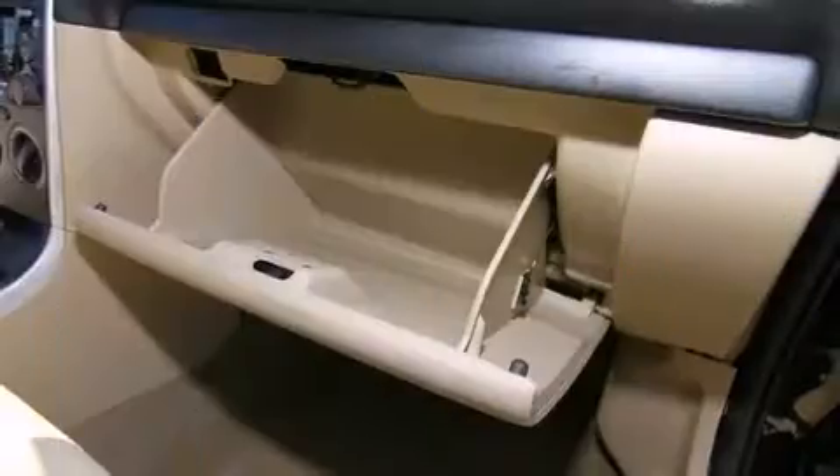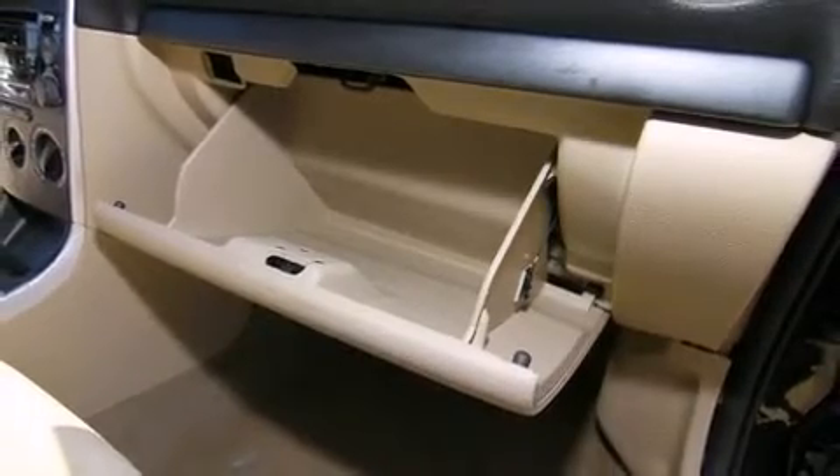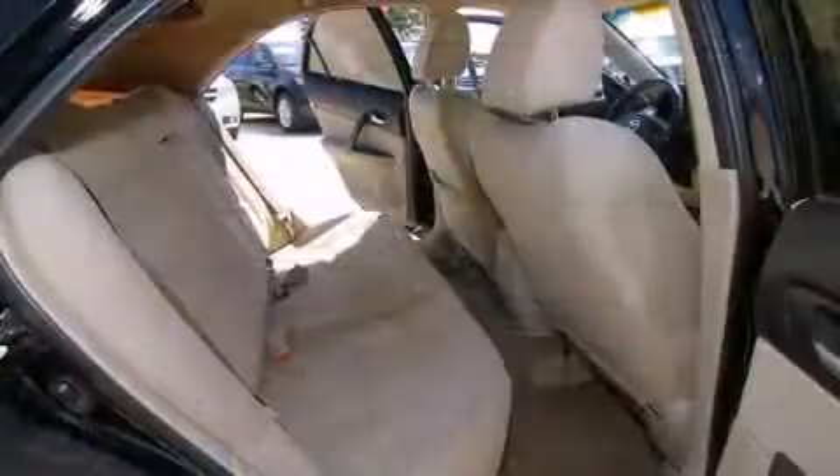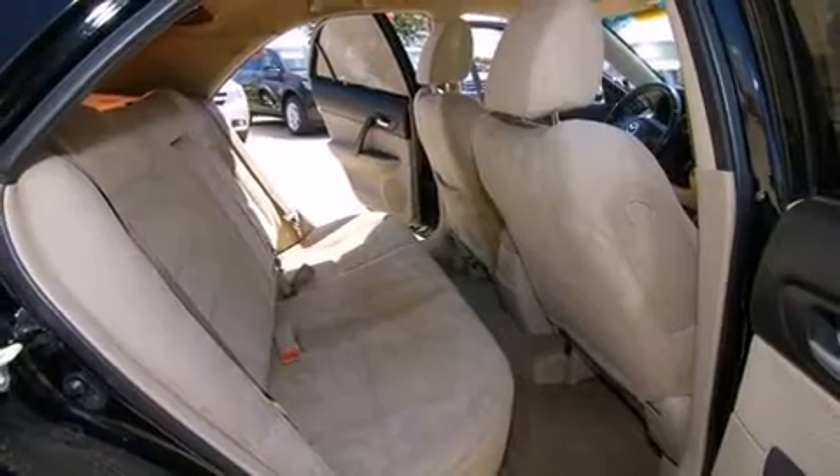Enjoy your favorite music via the stereo system, which includes a CD player with AM-FM radio, steering wheel-mounted audio controls, and six speakers, providing excellent sound throughout the cabin.